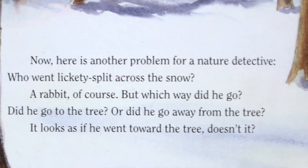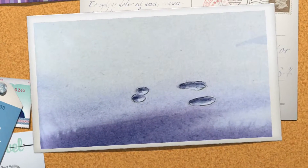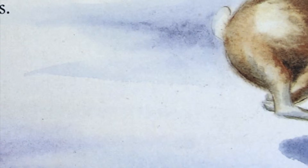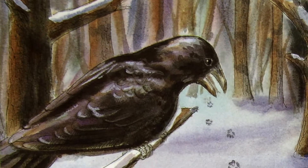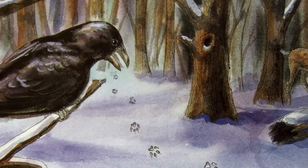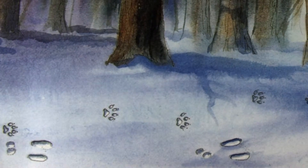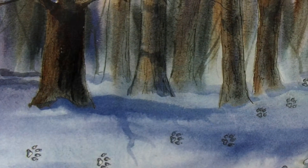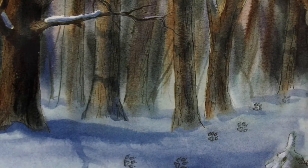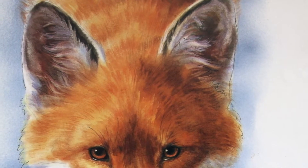But which way did the rabbit go? Did he go to the tree or away from the tree? It looks as if he went towards the tree, doesn't it? You can see the marks of the front paws ahead of the big hind feet. But do you know how a rabbit jumps? When a rabbit jumps, he puts his big hind feet ahead of his front paws. What happened here on a snowy day? You can see the rabbit tracks in the snow. You know which way they are going. All at once, the rabbit tracks are far apart. This means the rabbit began to take big jumps — he was in a hurry. Why? Did you see those tracks coming out of the woods? Those footprints have claw marks like a dog, but they are in a single line like the track of a cat. Who could have made those tracks? There is only one answer — a fox! Now you know why the rabbit was in a hurry.